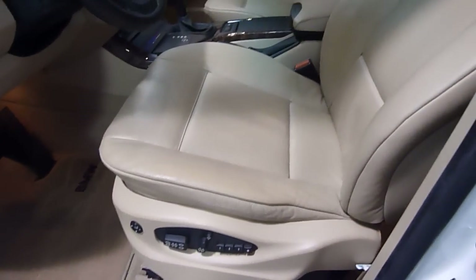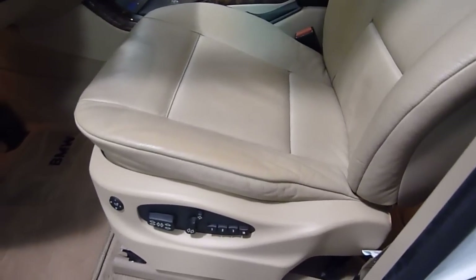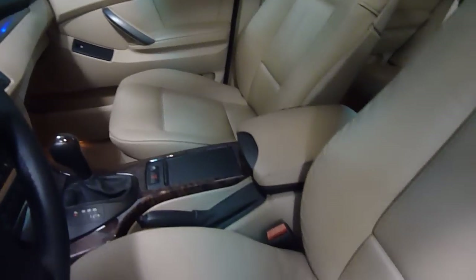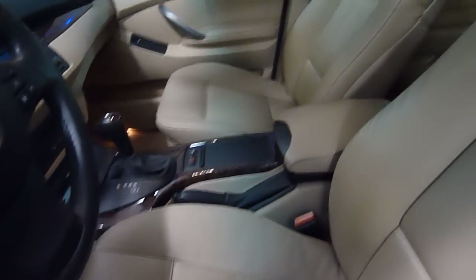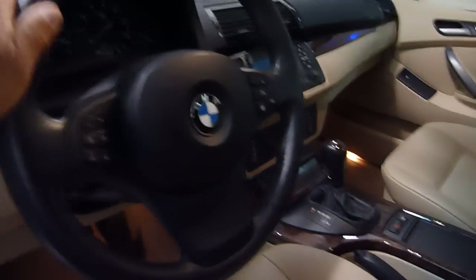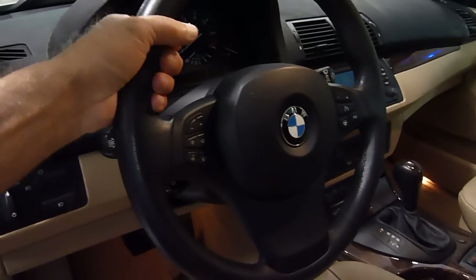While we're on the inside, we have full power seats. The driver side is power with three-position memory, and the passenger seat is power as well. All the seats are heated front and rear, as well as the steering wheel — there's a button right here, you just push that and the steering wheel heats up.